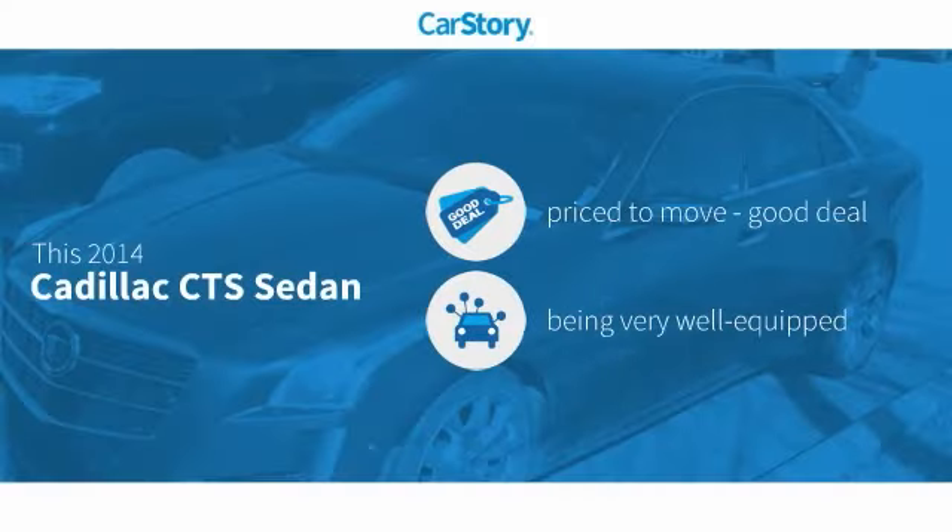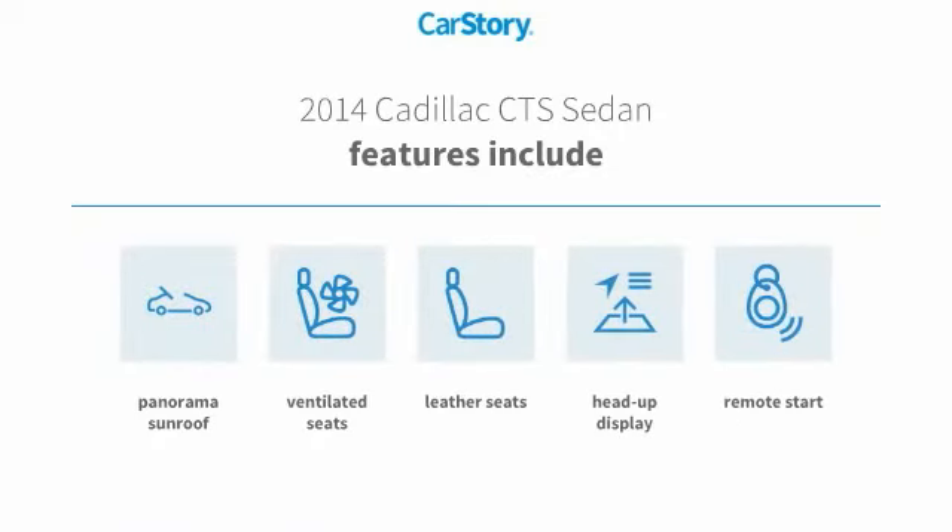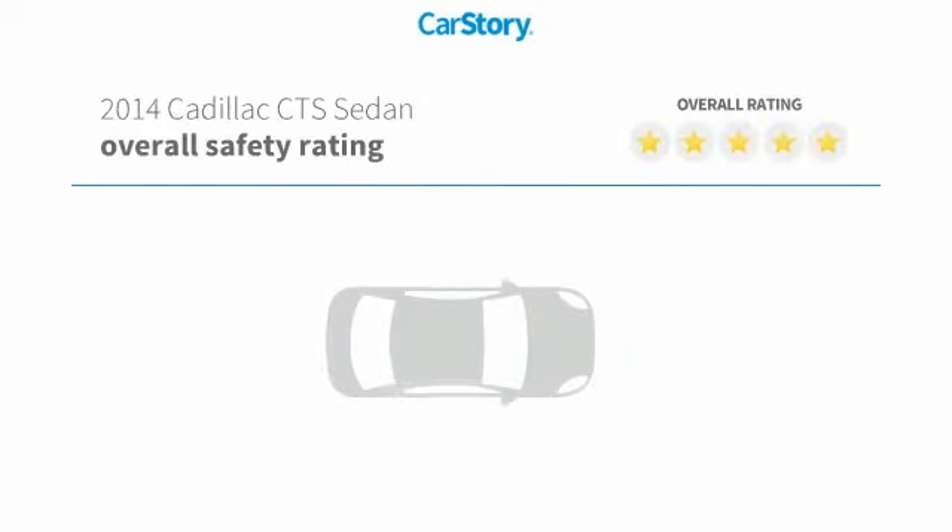Car Story Research indicates this vehicle is priced below the average market price. Loaded with features, including remote start, heads-up display, leather seats, ventilated seats, and panorama sunroof, with these ratings.